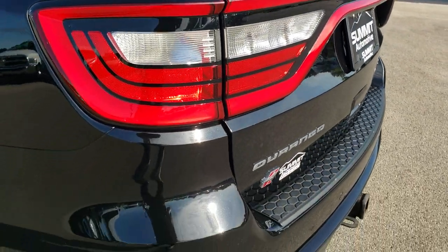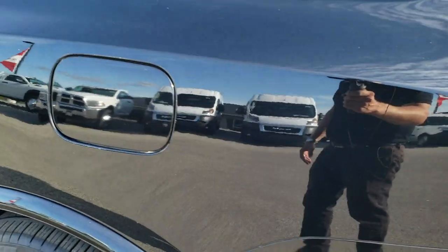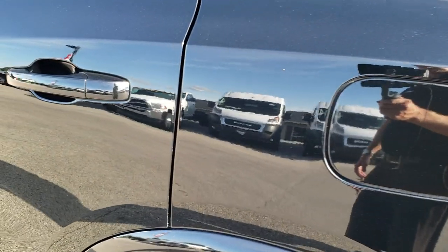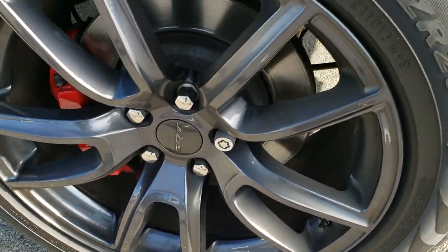Gate shuts nice and smoothly and solidly. As you go down this side of the vehicle, just as clean as the passenger side — no dents, no dings, no scuffs, no scrapes. Back rim is in excellent condition as well.